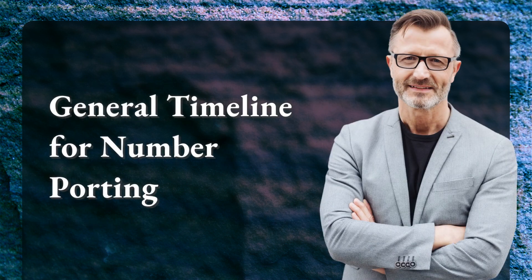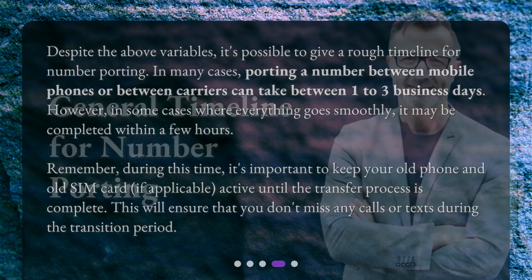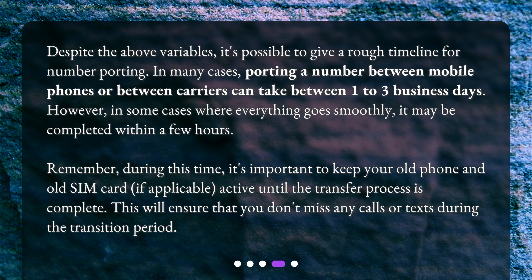Despite the above variables, it's possible to give a rough timeline for number porting. In many cases, porting a number between mobile phones or between carriers can take between one to three business days. However, in some cases where everything goes smoothly, it may be completed within a few hours.